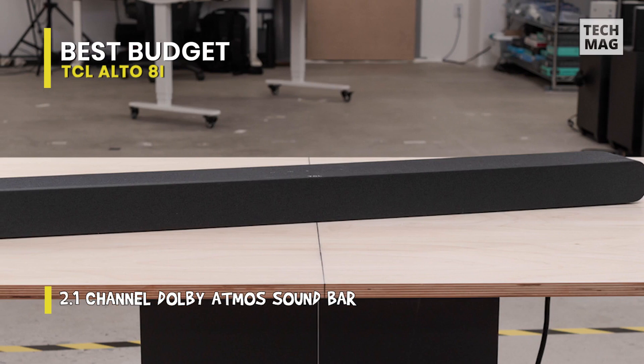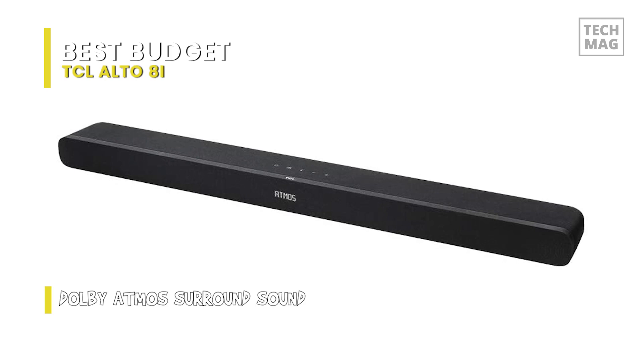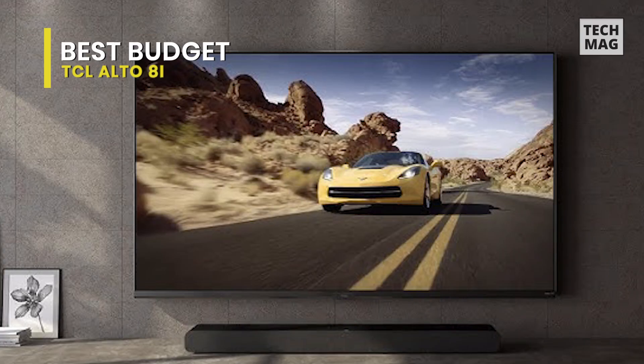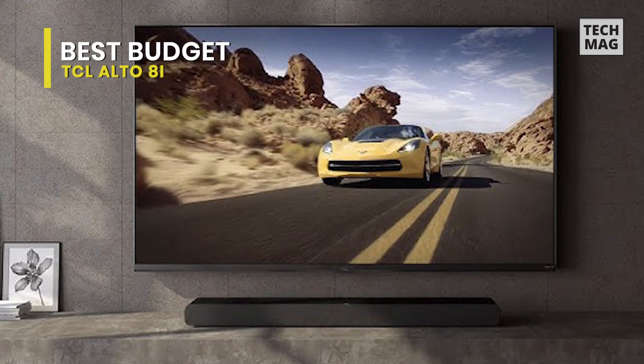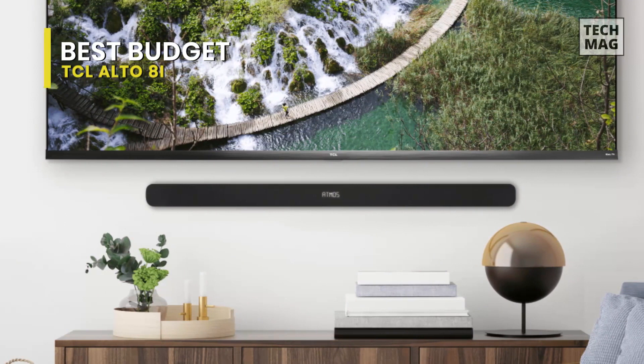It has a broad soundstage and it's fit for large rooms, since it can get deafening. You can also stream audio wirelessly from your smart device via Bluetooth. Unfortunately, since it doesn't come with satellite speakers, it has to downmix surround sound content into stereo, resulting in a less immersive surround sound experience. Also, it lacks a dialogue enrichment feature and room correction characteristic, so its sound profile may modify depending on the room it's in. That said, if you're looking for a soundbar at a more affordable price point and don't mind a more straightforward design, it's worth considering.